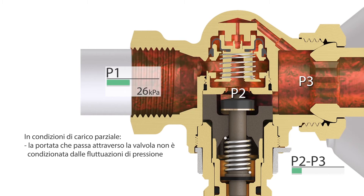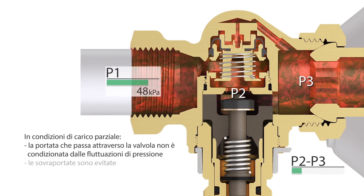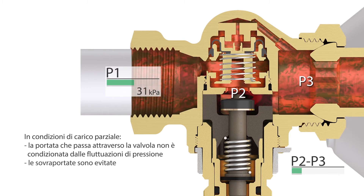The flow through the valve is independent of pressure fluctuations, and overflow situations are prevented.